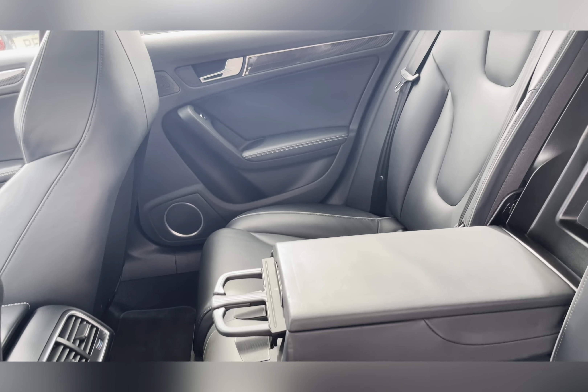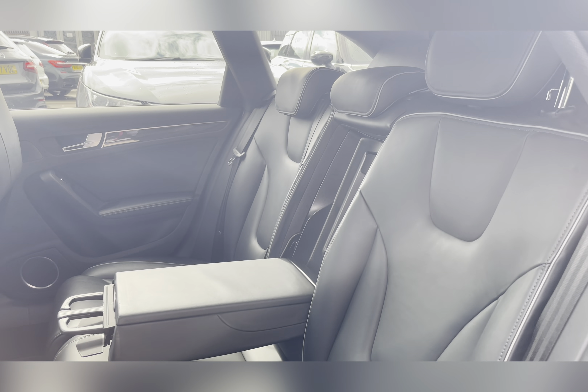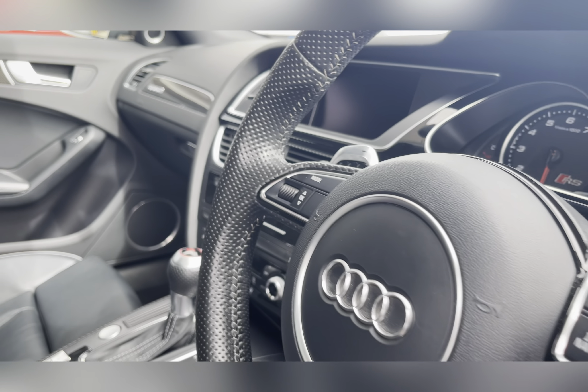Moving through the rear seats, you're able to see the black leather upholstery. The middle seat does fold down to provide an armrest for either passenger, or you could fold it up to carry that fifth passenger.